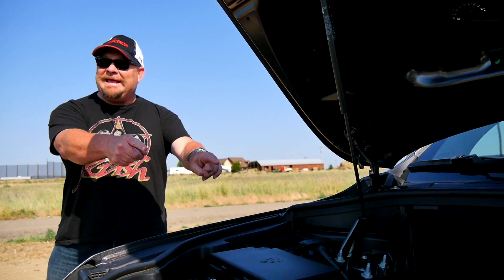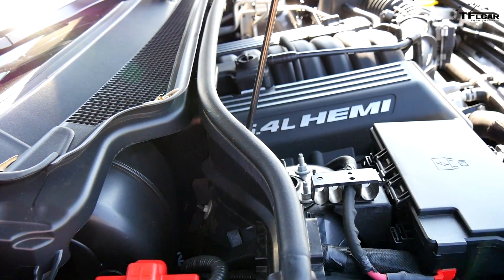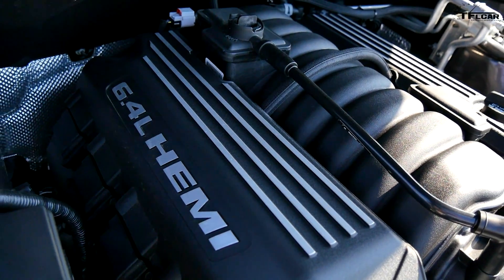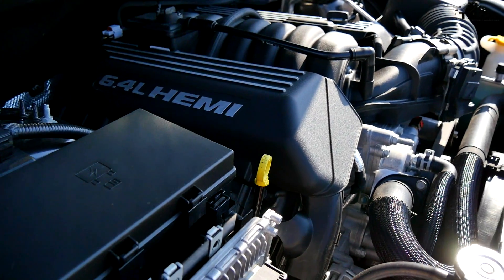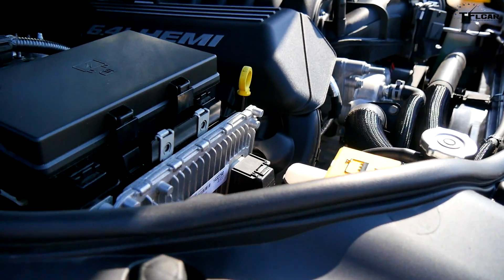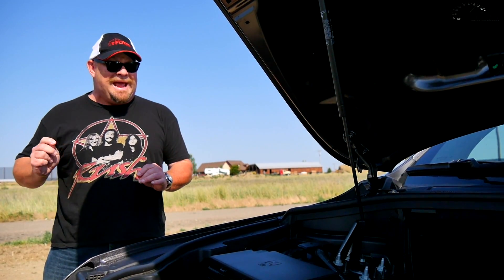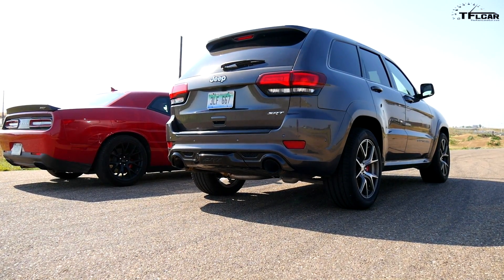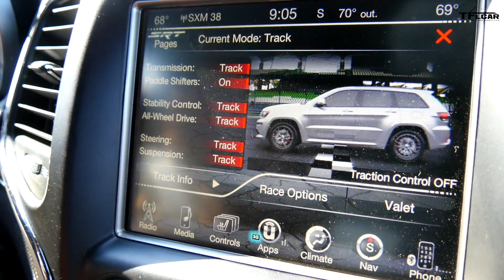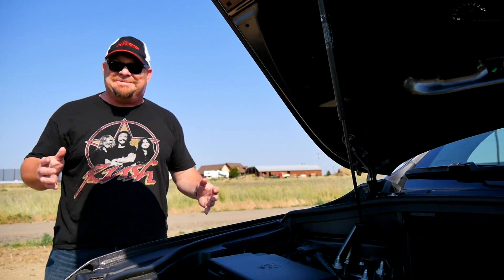Guys, check this out — how did they get this engine in there? They had to use shoe horns just to get it in. It's massive. This is a 6.4-liter V8. It's a Hemi, but it's different than the one that Roman has in his car. This one puts out 475 horsepower and 470 pound-feet of torque. Now it's hooked up to an 8-speed automatic transmission that feeds all four wheels, and it has different torque split — it could be 30-70 or 50-50. It's pretty cool.